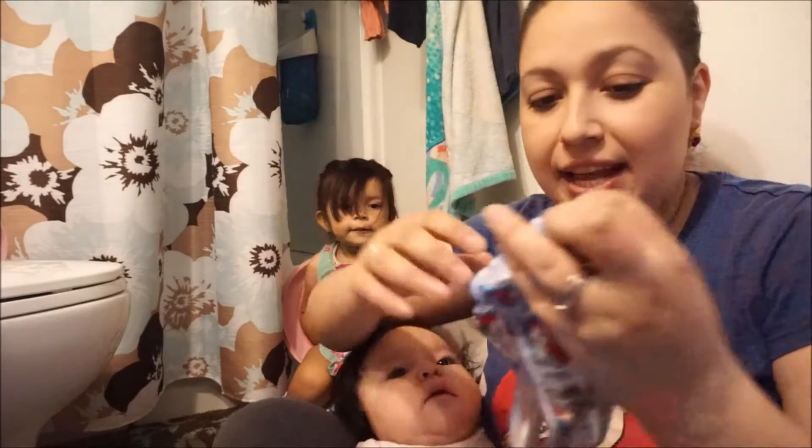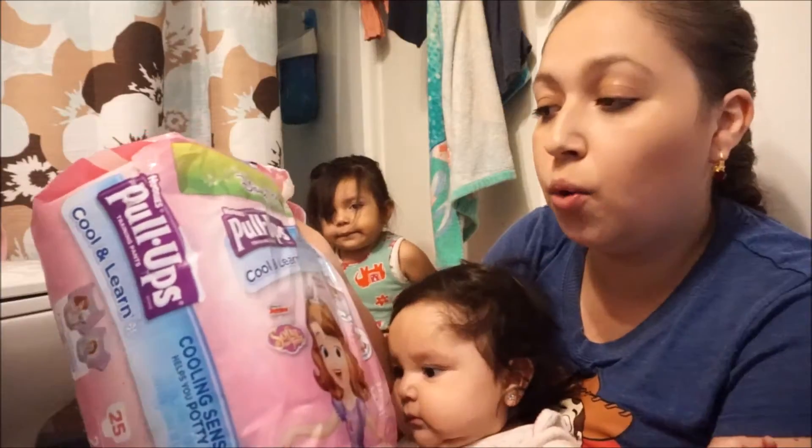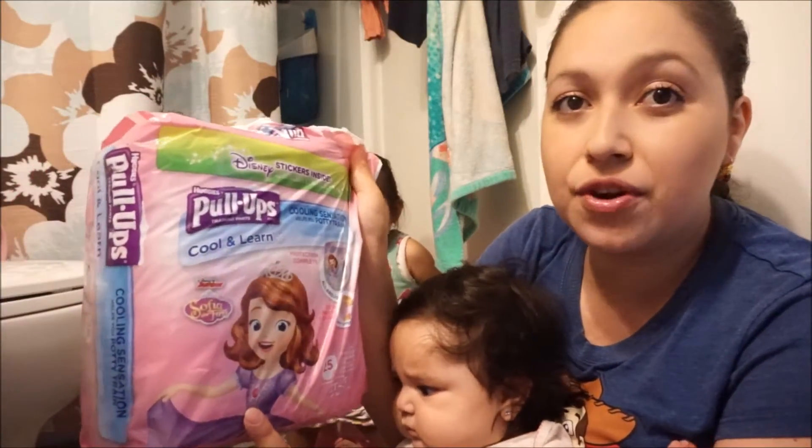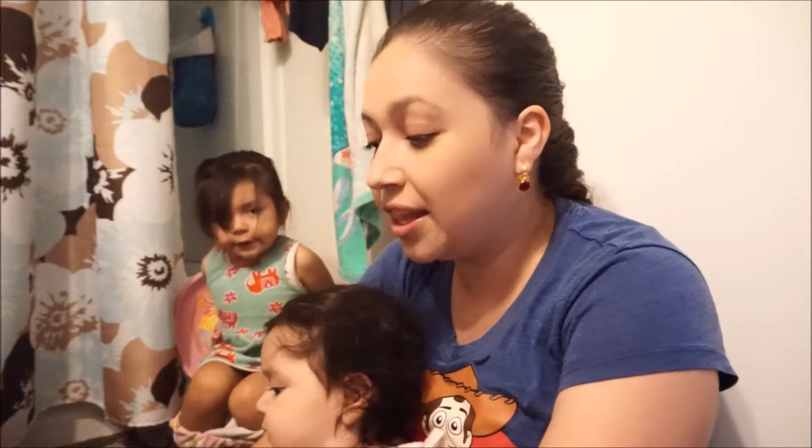We used underwear — size 2T/3T in the Disney brand — just regular underwear for kids. At night, we use pull-ups. At the beginning I was using the rest of her diapers at night just to use them up, but now she uses pull-ups. These are strictly only for sleeping time.